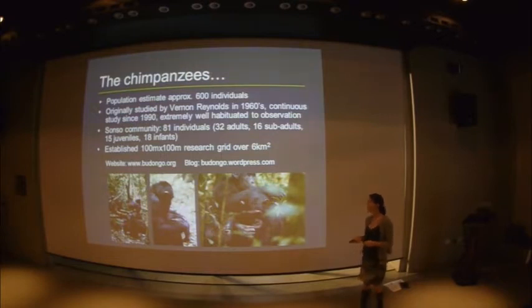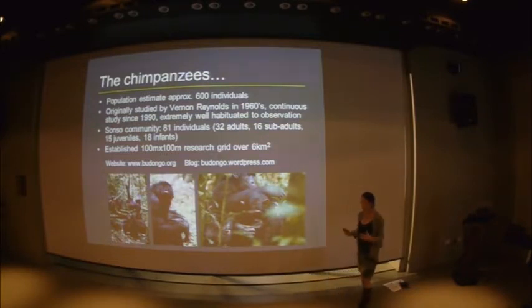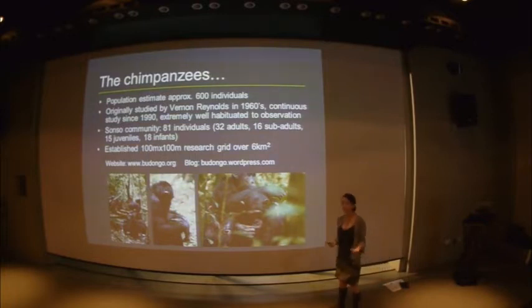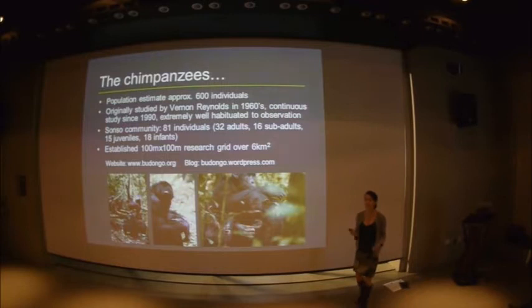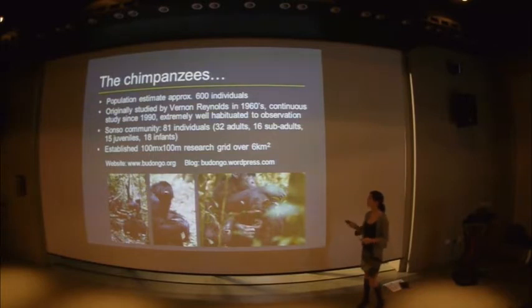We've worked with them for over 22 years now and they're incredibly well habituated. It really is a wonderful wild site to work at, because we now have multiple generations of young chimpanzees born to habituated mothers. That means they're not afraid of us — in fact we're really not that interesting to them. Generally they ignore the very strange people who walk around the forest and trip over things and fall into army ant nests, and they go about their normal daily life, which is perfect for research.